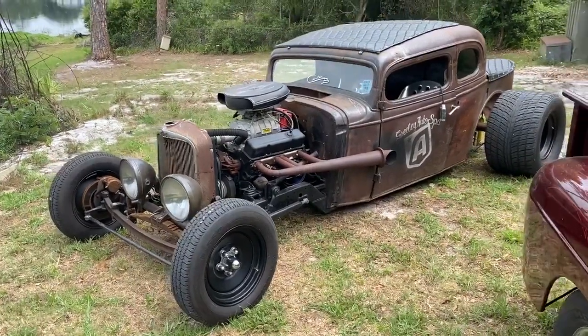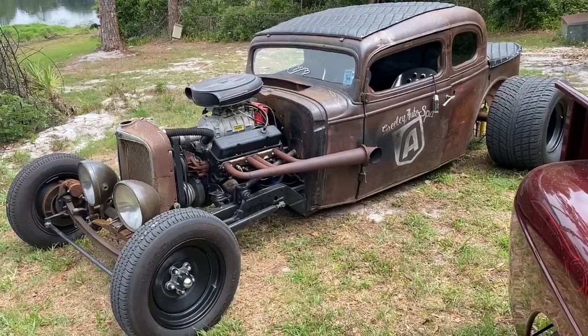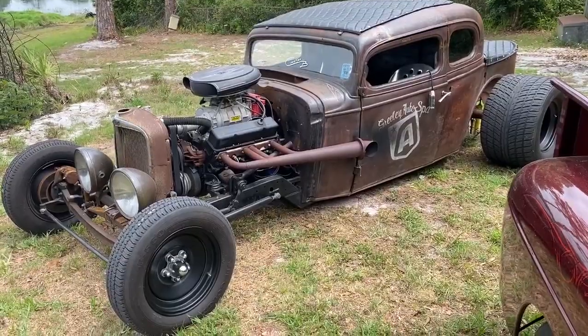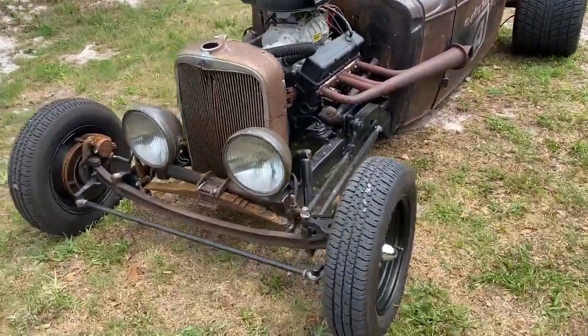We have some really neat features to this thing. It already looks sharp as hell. Rides mint. You can drive one hand down the road, no sketchiness, tracks straight, but tons of cool features and lots of sharp little mods to it.